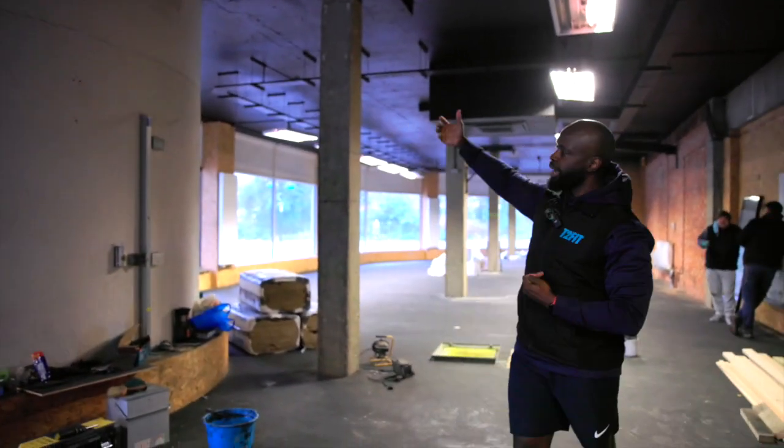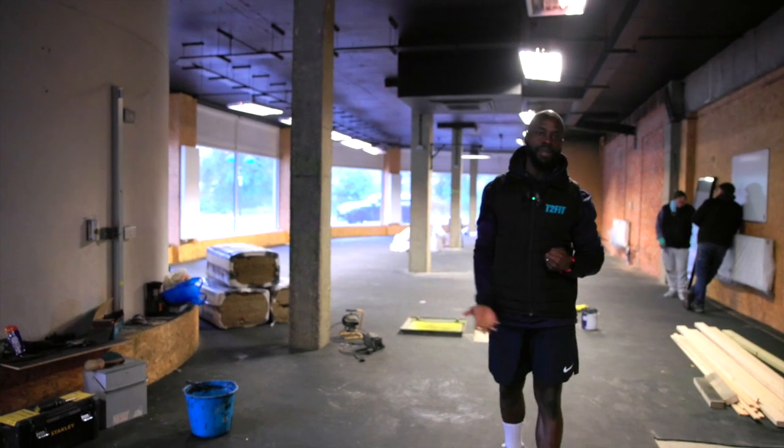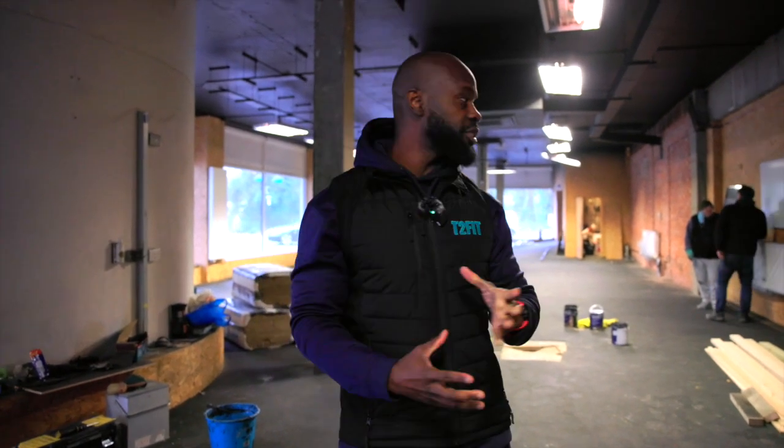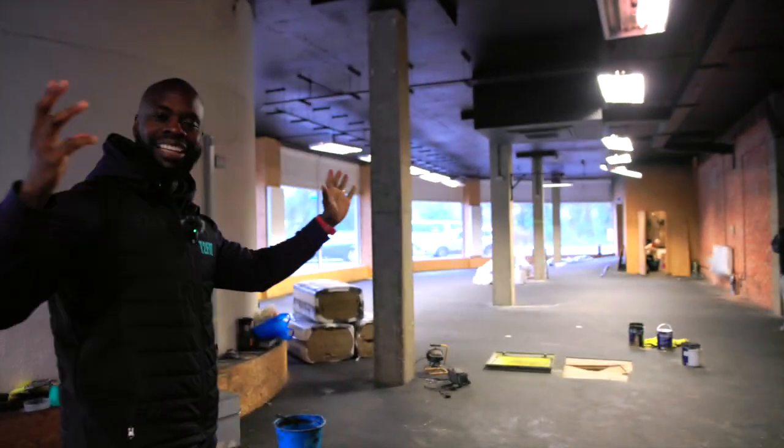We're going to have more screens on here — these screens will be able to display different stuff, like relaying the events that we're having coming up and other important information. So just imagine what this is going to look like with world-class equipment, a lovely track, coaches, and a great community. It's going to be exciting.